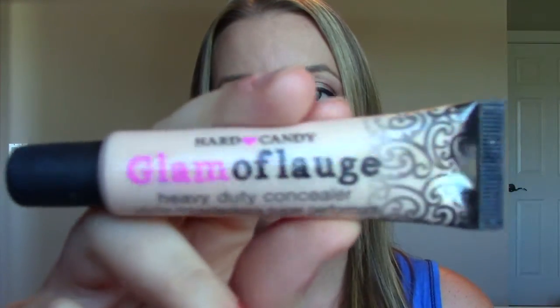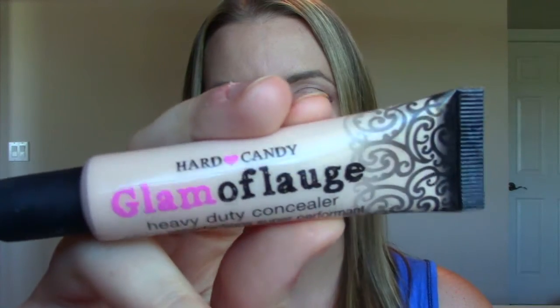The next thing is also new to me — this is the Hard Candy Glamoflauge heavy-duty concealer. I put this in that face first impressions video. It did pretty good under my eyes — holy cow, it has a lot of coverage, so if you're looking for that it's really good. It did slightly crease, but most under-eye concealers do on me. I still prefer my MAC Pro Longwear to this.